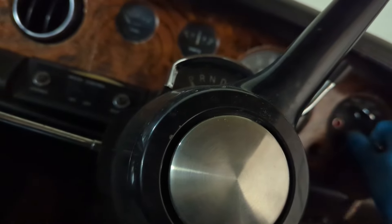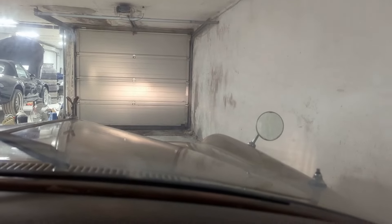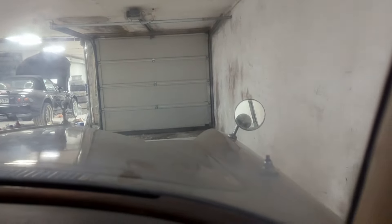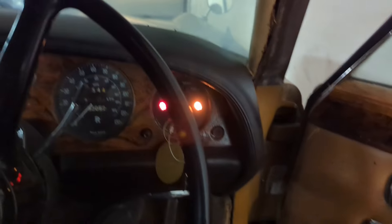There's a dome light but no switch on it - isn't it supposed to come on when the door opens? Then I spotted a panel that says 'lights' - and yes, there's a lighting panel here with positions: off, park, head, and fog lights.